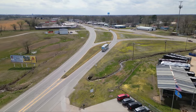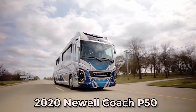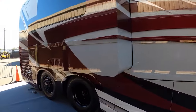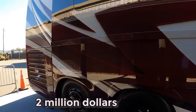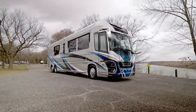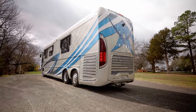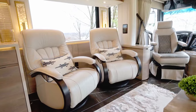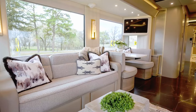Prepare to be awestruck by the 2020 Newell Coach P50, a motorhome that redefines extravagance. Priced at over $2 million, this luxurious coach is a symphony of elegance, space, and cutting-edge technology. Step inside and you're greeted by a lavish interior adorned with not one, but five televisions.